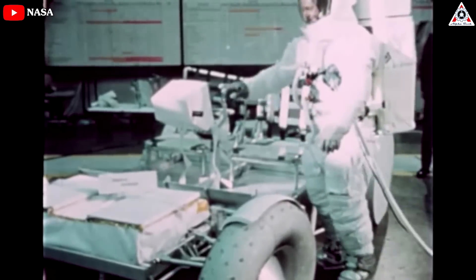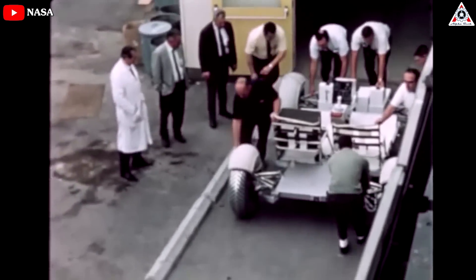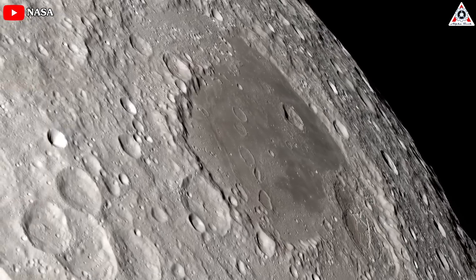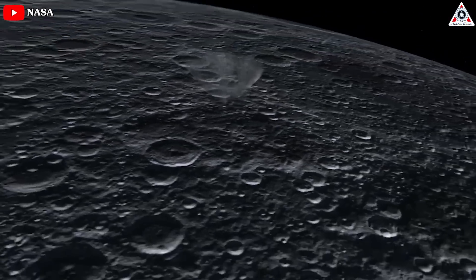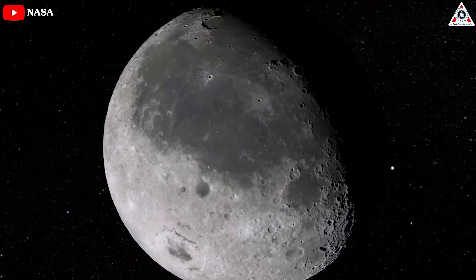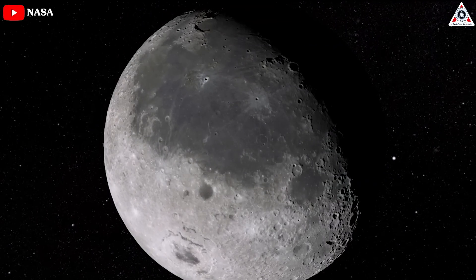Creating the LRV presented numerous technical challenges that hadn't been encountered in terrestrial vehicle design and operation. These challenges included the lack of atmosphere, extreme temperature fluctuations ranging from plus to minus 250 degrees Fahrenheit, weak lunar gravity at one-sixth of the Earth, and the uncertainties surrounding lunar soil and topography. The unique lunar environment necessitated the development of innovative solutions.